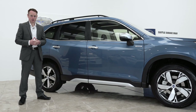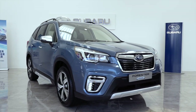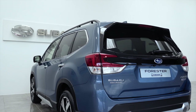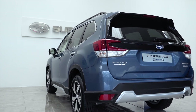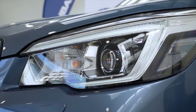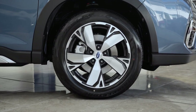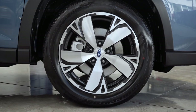What makes the Forester E-Boxer so safe? The Forester E-Boxer is built on the Subaru Global Platform, which ensures maximum levels of safety through increased structural rigidity, more agile and responsive steering and suspension systems, as well as an overall lower centre of gravity.